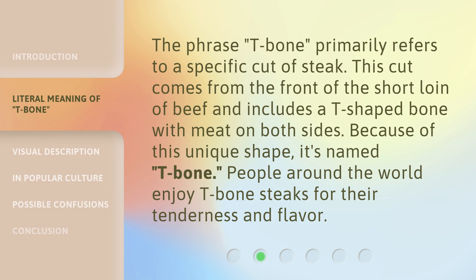The phrase T-bone primarily refers to a specific cut of steak. This cut comes from the front of the short loin of beef and includes a T-shaped bone with meat on both sides. Because of this unique shape, it's named T-bone. People around the world enjoy T-bone steaks for their tenderness and flavor.